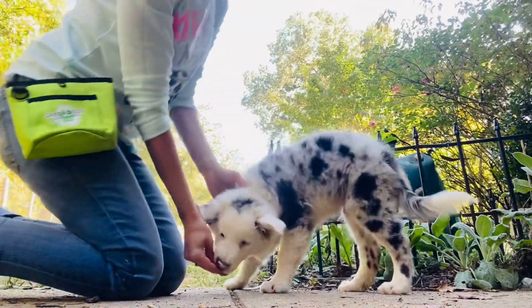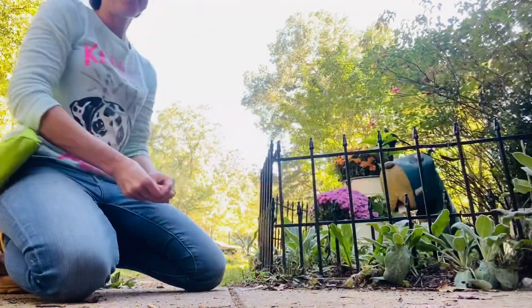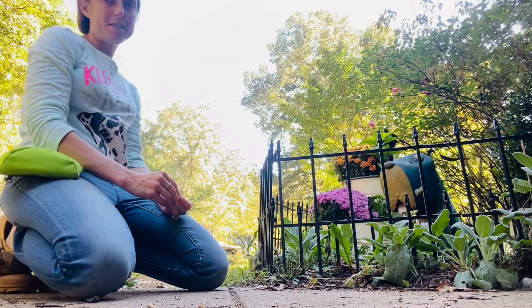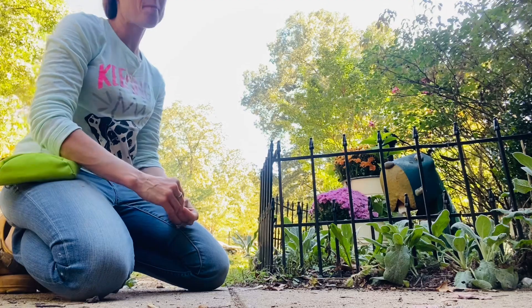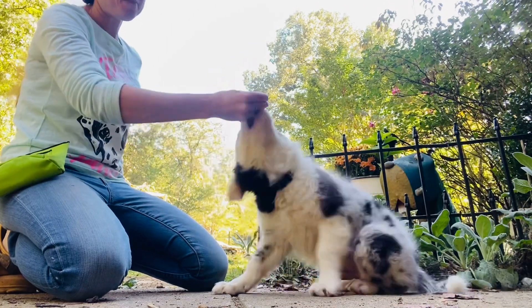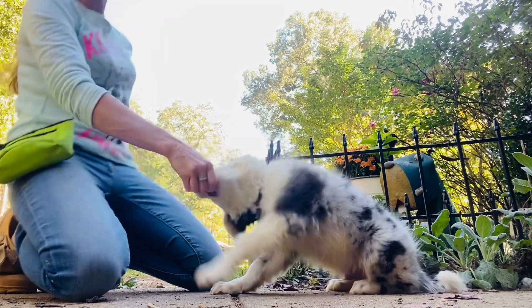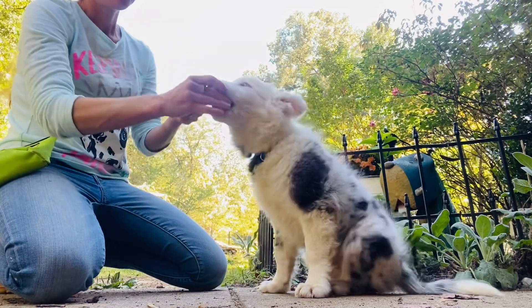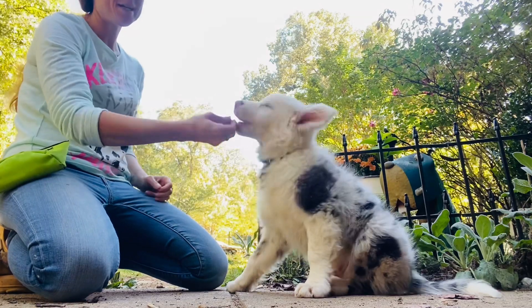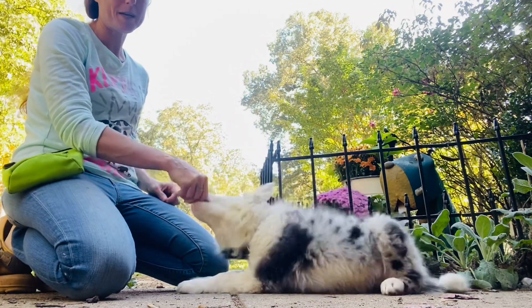Hey guys, it's Erica from Green Dogs Unleashed. I am here today with Ridley. Ridley is a deaf border collie puppy. He is 10 to 11 weeks old. He's super bitey and very mouthy. He can't hear me scream when he bites down, so he has very limited bite threshold right now.